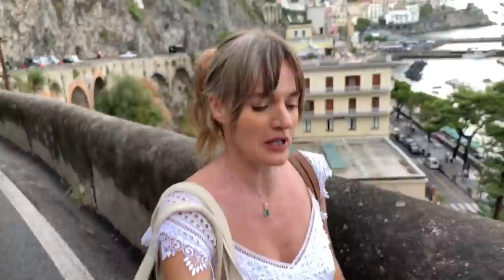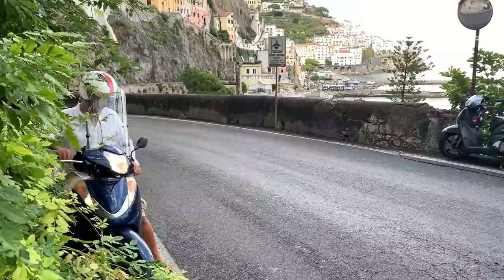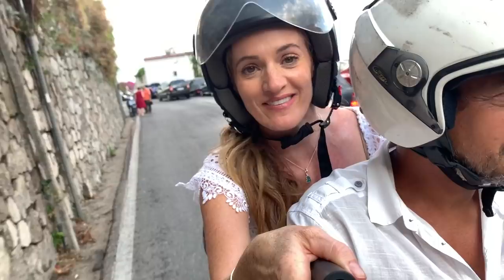That was not too bad at all. Now let me concentrate on walking and I'll see you later. I hope you enjoyed spending the day with us in Amalfi — we'll see you again soon. Thank you for watching, bye bye!